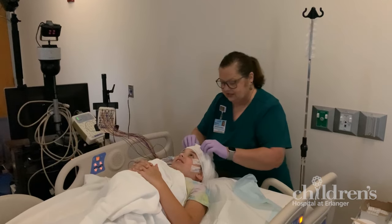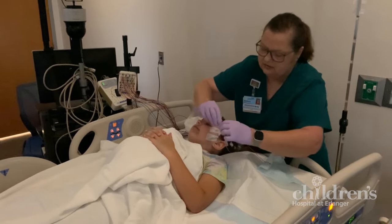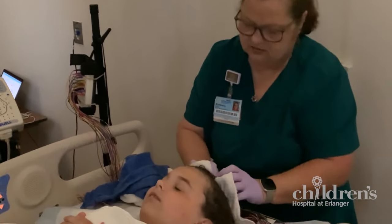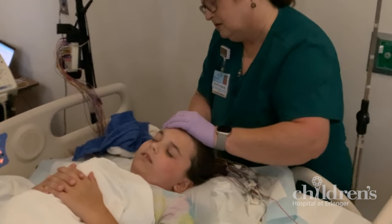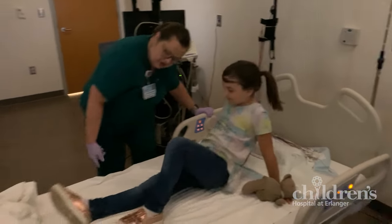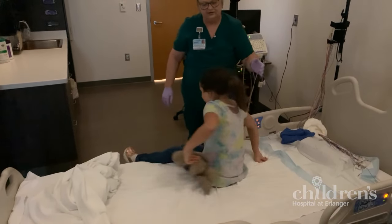Once the test is over, the technician will remove the white gauze and electrodes and wash your hair. The technician will give your caregiver any follow-up instructions. This completes your EEG at Children's Hospital at Erlanger.